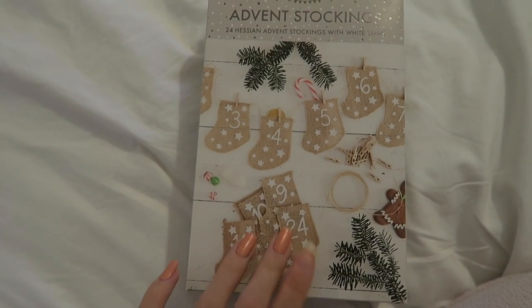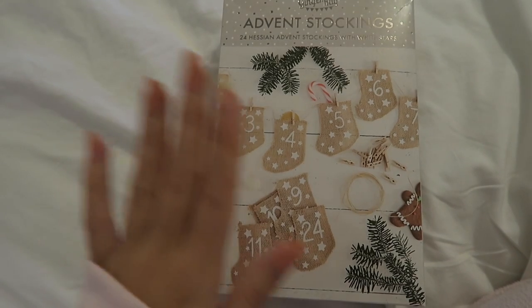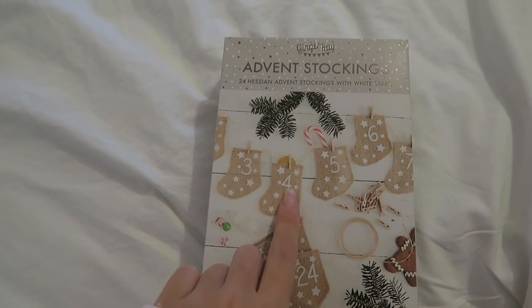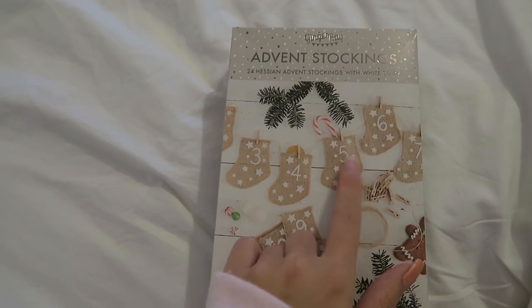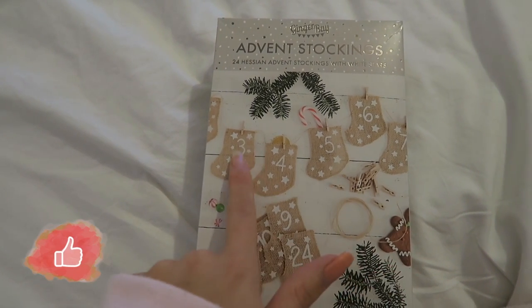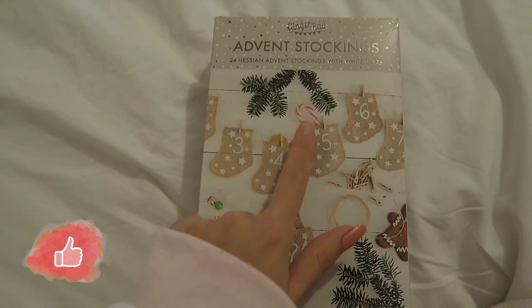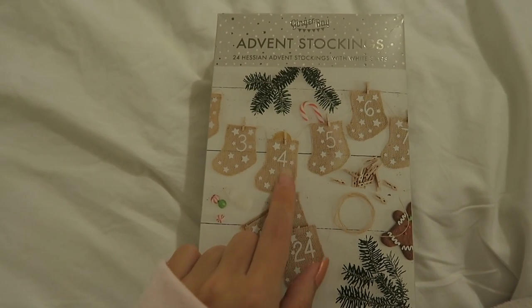I thought I'd show you something quite cool that I got which I haven't seen before. I've seen people sort of make their own ones but I didn't know you could buy them. These are little advent stockings, so instead of having a normal advent calendar you hang this on the wall and you can fill it with your own treats, whether that's a little chocolate or a candy cane like it shows on here.